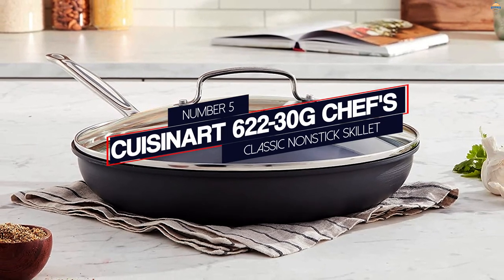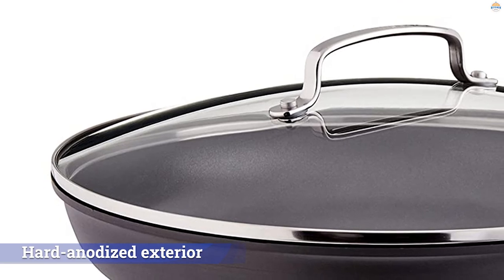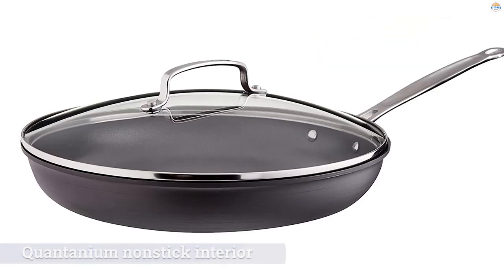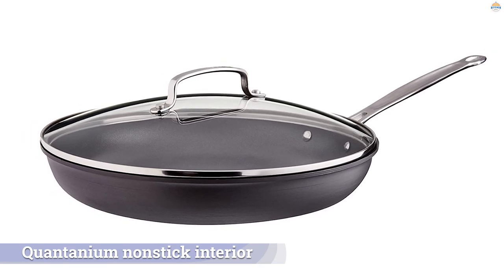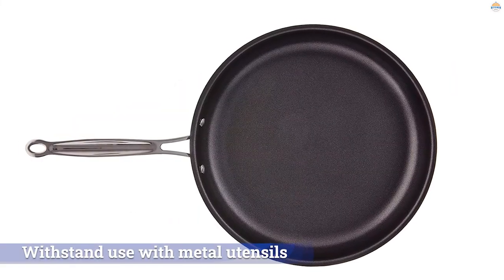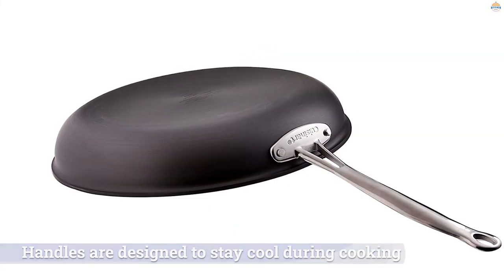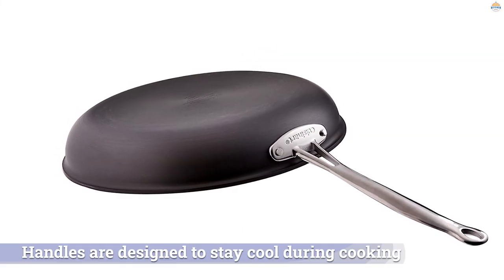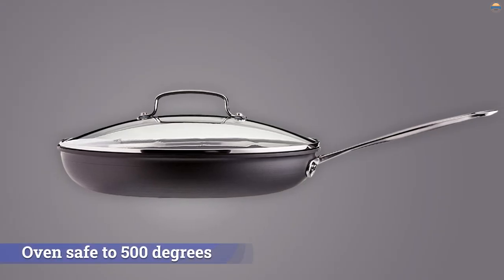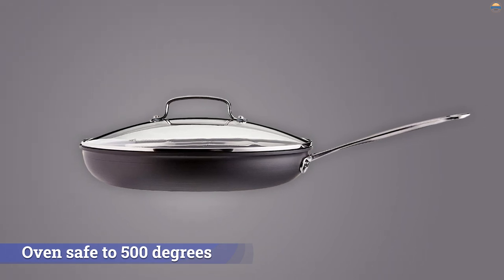Number 5. Cuisinart 620230G Chef's Classic Nonstick Skillet. This 12-inch pan has a hard-anodized exterior and proprietary Quantanium nonstick interior, a nonstick surface reinforced with titanium that withstands use with metal utensils. Hard-anodized aluminum is harder than stainless steel and will last much longer than the nonstick pans for sale at the grocery store. The glass cover is useful for steaming foods, while the drip-free rim makes it easy to pour sauces or drippings without creating a mess. The handles are designed to stay cool during cooking and are riveted for security. This pan is oven safe to 500 degrees and is approved for use with metal utensils.